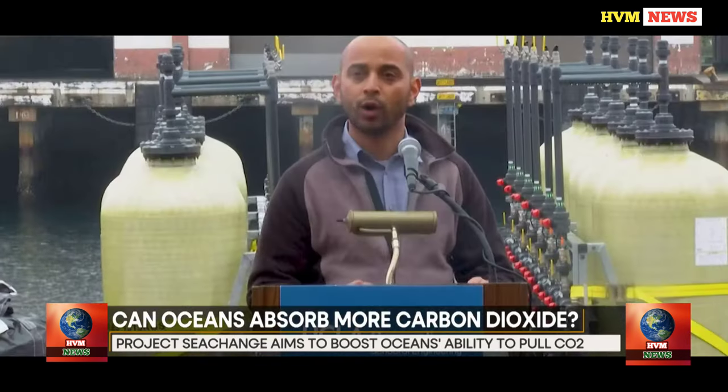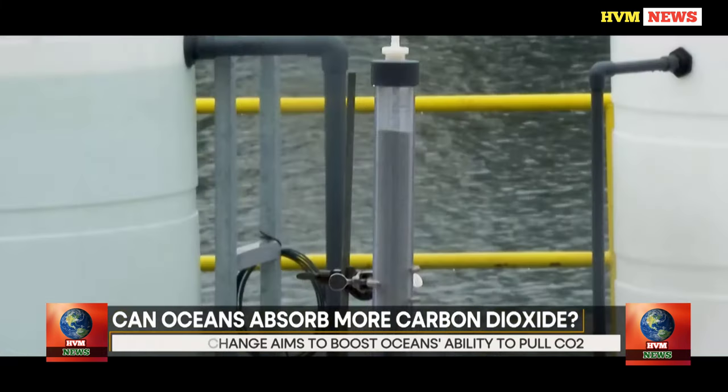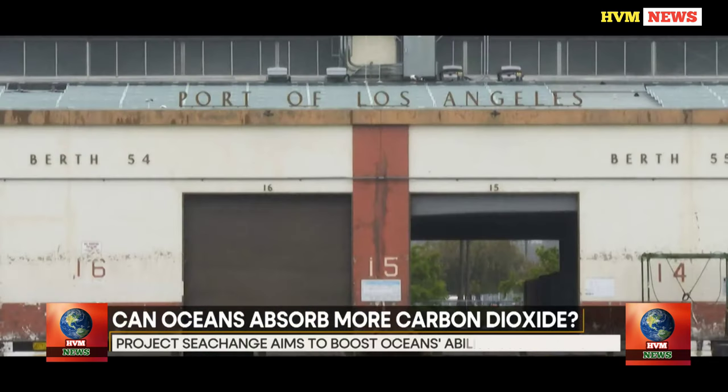Seawater holds approximately 150 times as much carbon dioxide as air, according to scientists, making the ocean a natural carbon sink. This is part of the atmospheric carbon dioxide reduction process. As a by-product, it generates hydrogen. Therefore, it is crucial to produce hydrogen in order to have access to a green fuel.